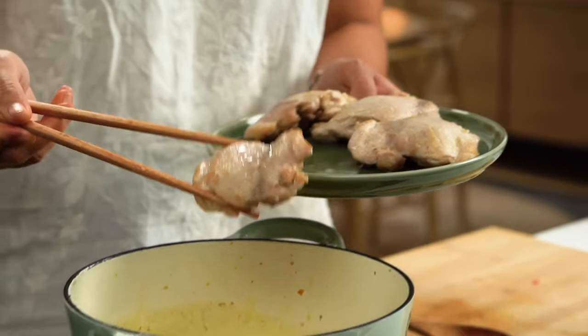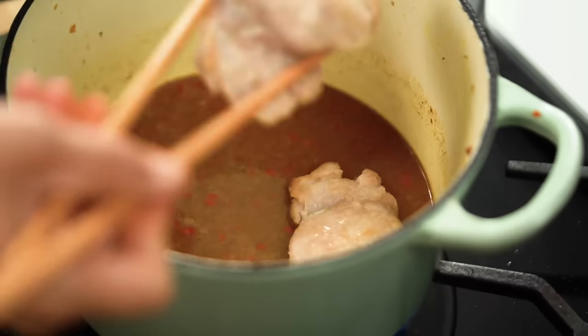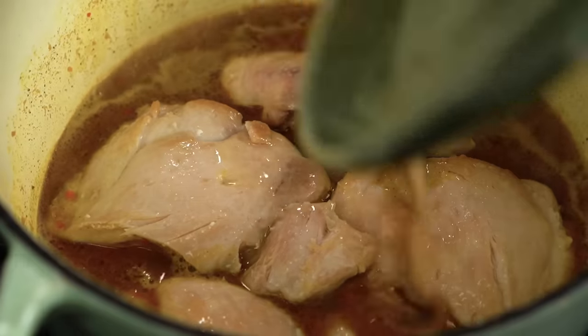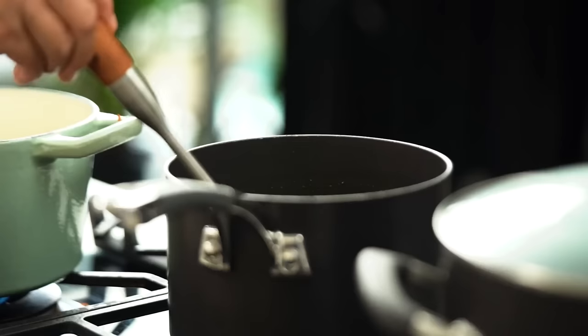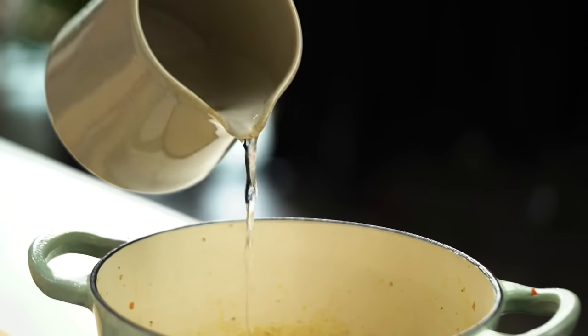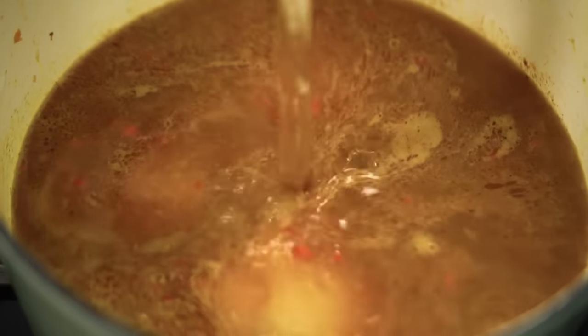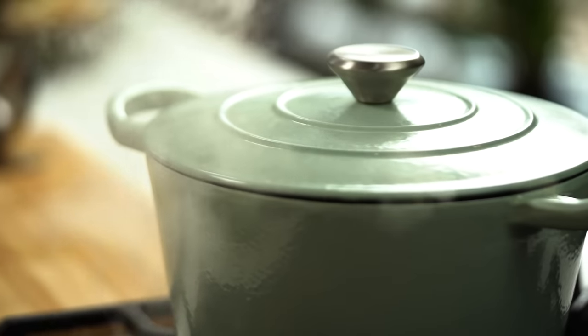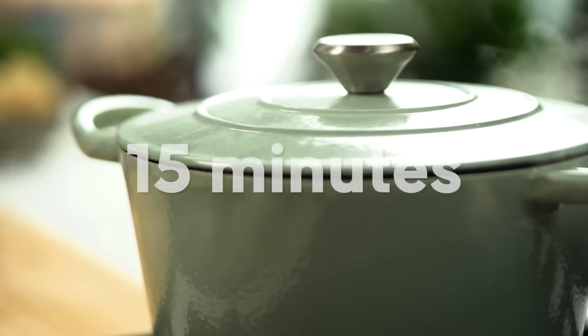I'm going to put my chicken back in and pour in any juices from that resting chicken. Now more stock, and then I just like to top this up with some water. Lid on, and then I want to cook the chicken until it's cooked through, but I also want all of those aromatics to make friends in there and really develop some lovely flavour and infuse that chicken stock. We're going to let it go for about 15 minutes and come back.